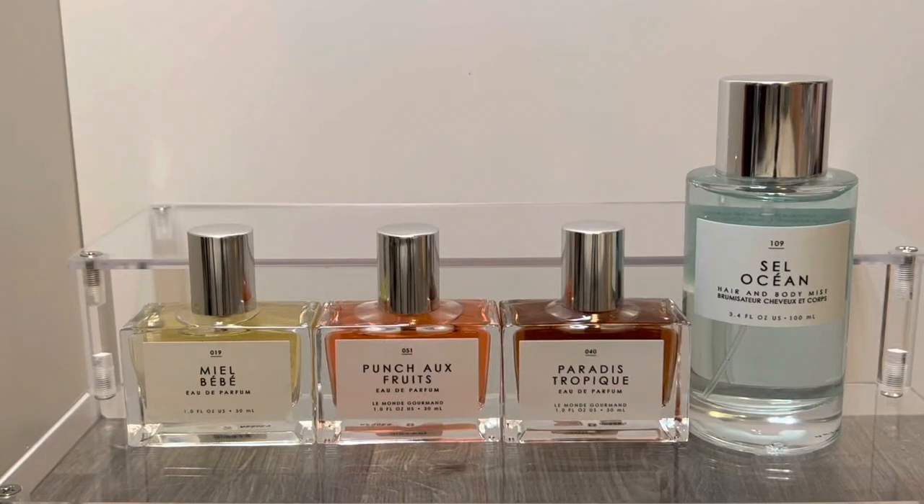Hello and welcome to my channel where I mostly share my love of fragrance and enjoying my collection. In this video I will be reviewing some new fragrances from the brand Le Monde Gourmand which I purchased at Urban Outfitters. Thank you so much for stopping by and let's get started!